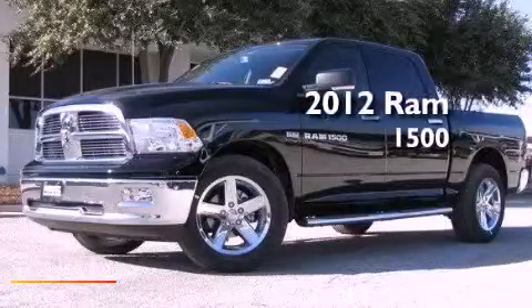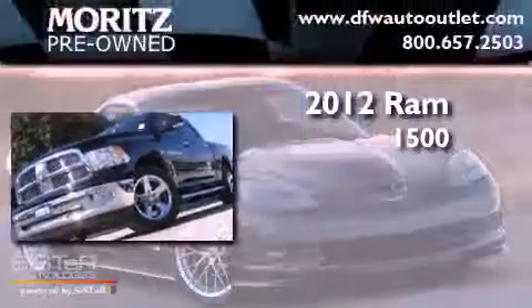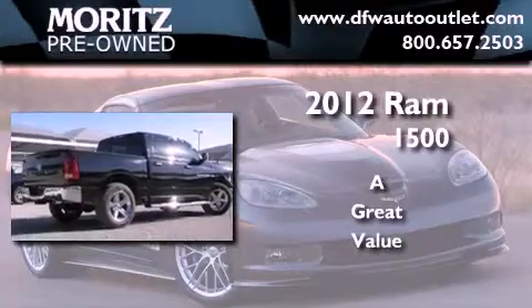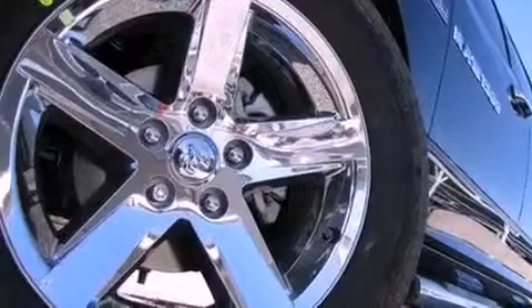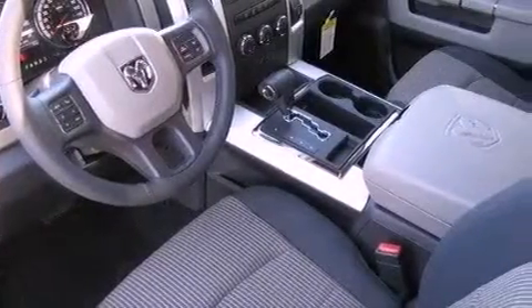This is a brand new 2012 Ram 1500. Its top features include power adjustable driver pedals, traction control and stability control systems, commercial free satellite radio, aluminum wheels, and a tire pressure monitoring system.